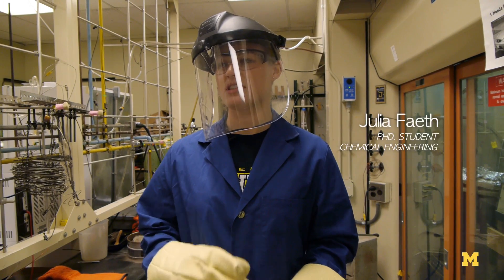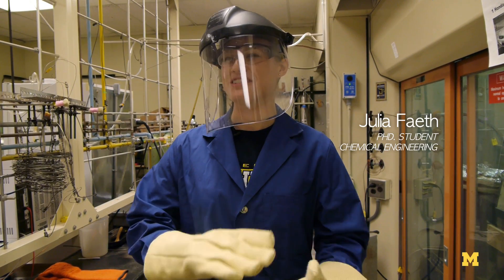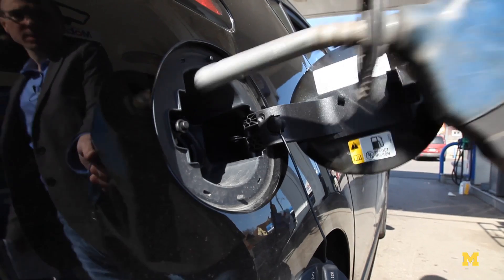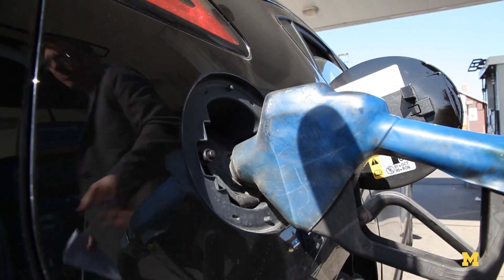Over a long time and lots of heat and pressure, the old plants and dinosaurs got compressed into oil. We're making that happen in just one minute, and that's really something extraordinary.